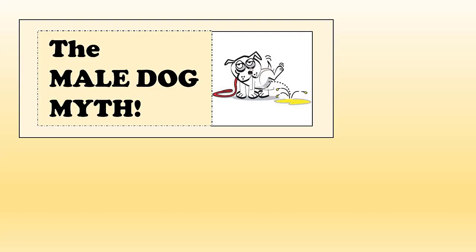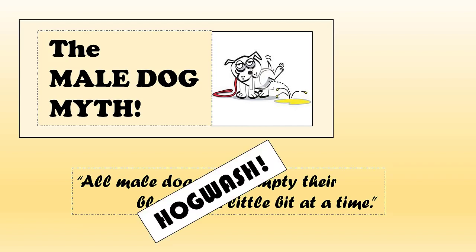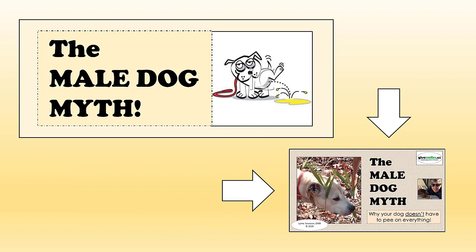This is a good time to mention the male dog myth — the one that says all male dogs must empty their bladders a little bit at a time. Hogwash. As a veterinarian, behaviorist, and foster home for many dozens of male dogs, none of which kept this behavior longer than their first 24 hours with me, it's just not true. Check out our video on the topic. If you know what to do, it's really not that hard at all to teach any dog, including male dogs, to empty their bladders completely so your walks together are so much more enjoyable.